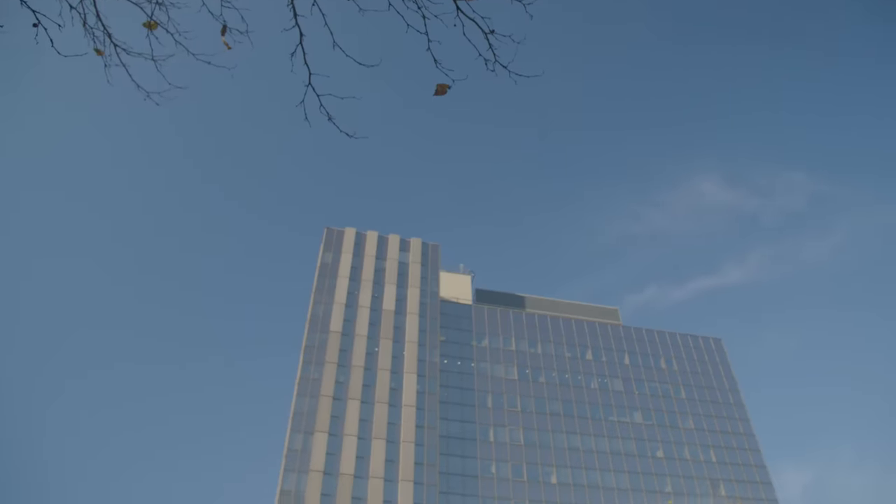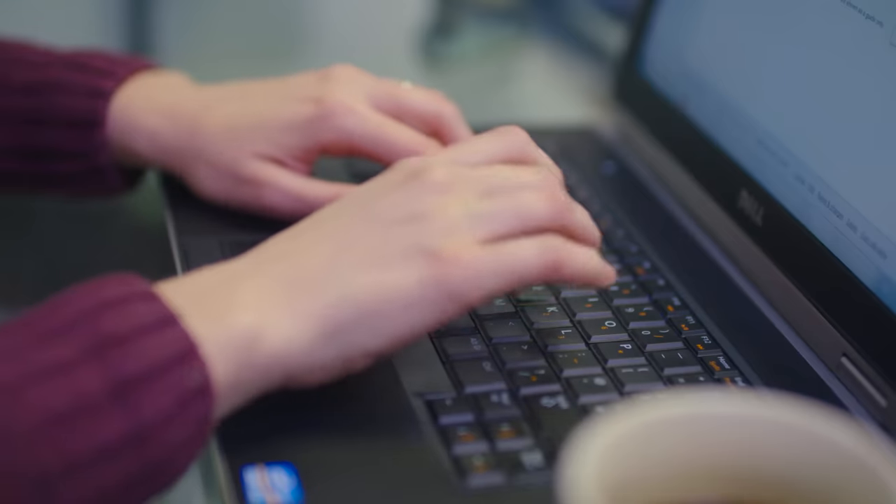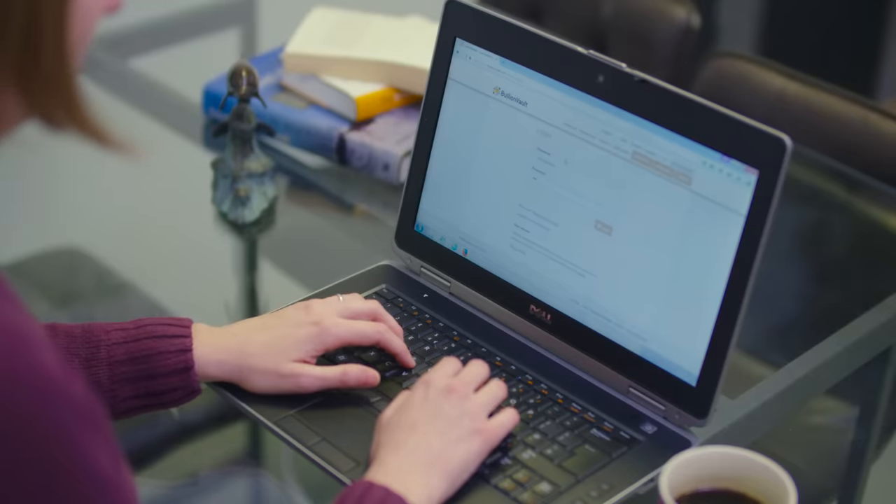BullionVault provides multilingual customer support from its headquarters in West London. Setting up an account is quick and easy — sign up, transfer funds to your account and you're ready to buy bullion 24-7.